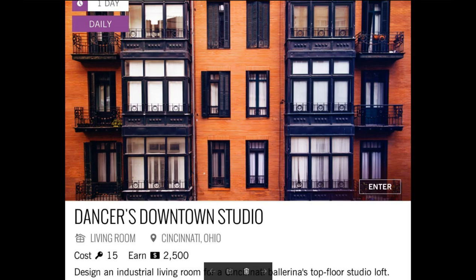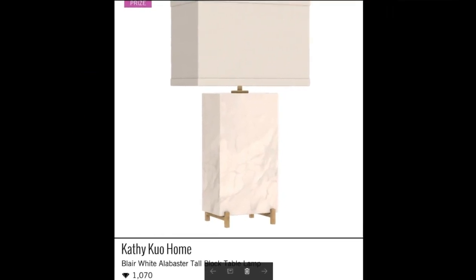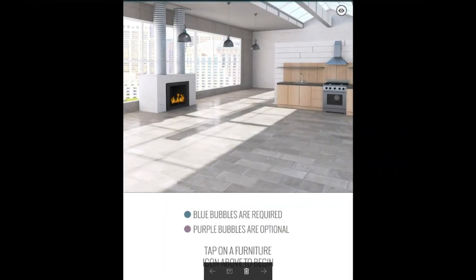So let's get started. Today's daily challenge is Dancer's Downtown Studio — design an industrial living room for a Cincinnati ballerina's top floor studio loft. Check out the prize: I love me some new lamps. It is a Blair White alabaster tall block table lamp, and it is worth 1,070 diamonds. We need this, you guys. Here is a quick look at this awesome room — I love the fireplace. So let's design it.